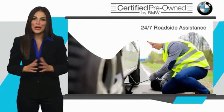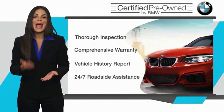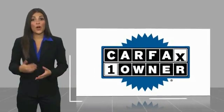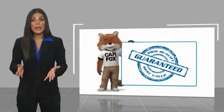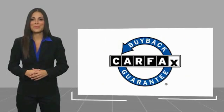It is your assurance that the pre-owned BMW you are purchasing retains the quality, reliability, and overall pleasure that BMW owners have come to expect. This is a one-owner vehicle with a Carfax vehicle history report. Be sure to find a complimentary copy of this report online or contact the dealership. This vehicle qualifies for the Carfax Buyback Guarantee.